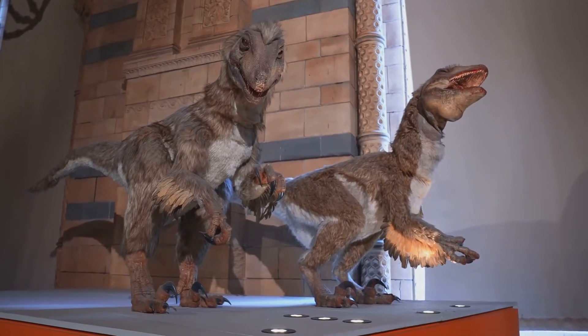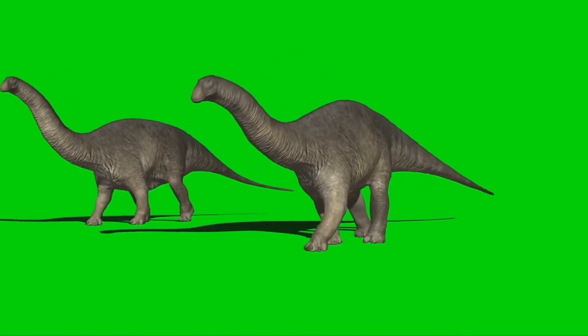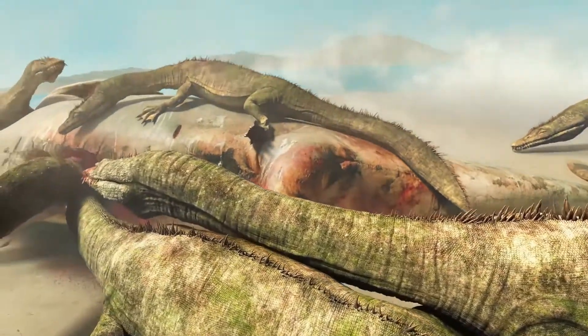One of the most distinctive features of Dicinodonts was their posture. Unlike most reptiles, which have sprawling limbs, Dicinodonts held their legs more erect beneath their bodies. This posture allowed them to move more efficiently and cover vast distances in search of food.